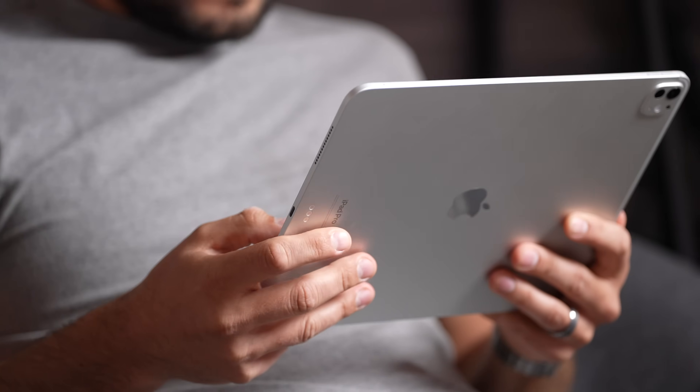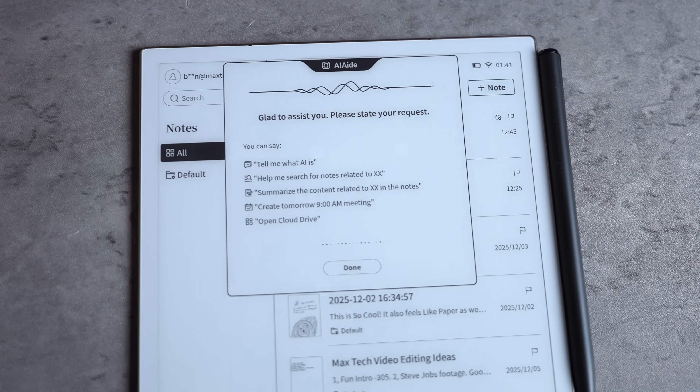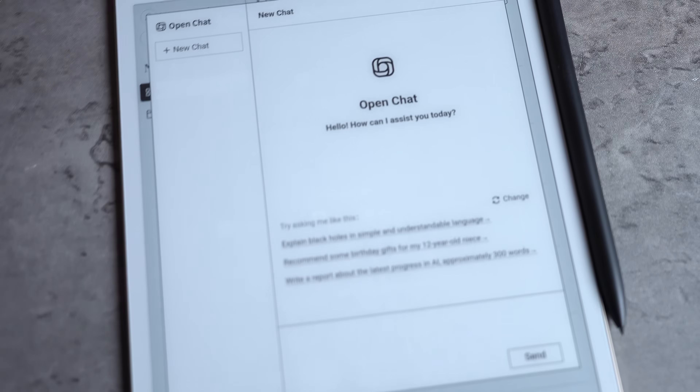If you thought the M5 iPad Pro was thin, I'm here to prove you wrong. This thing actually holds the Guinness World Record for the thinnest e-ink tablet in the world, just at 4.2mm thin. When you pick it up, it honestly feels unreal — like it shouldn't even be possible. The AI Note 2 is also the world's first e-ink tablet powered by GPT-5 for next level productivity, and I'll show you exactly what that looks like in a moment.